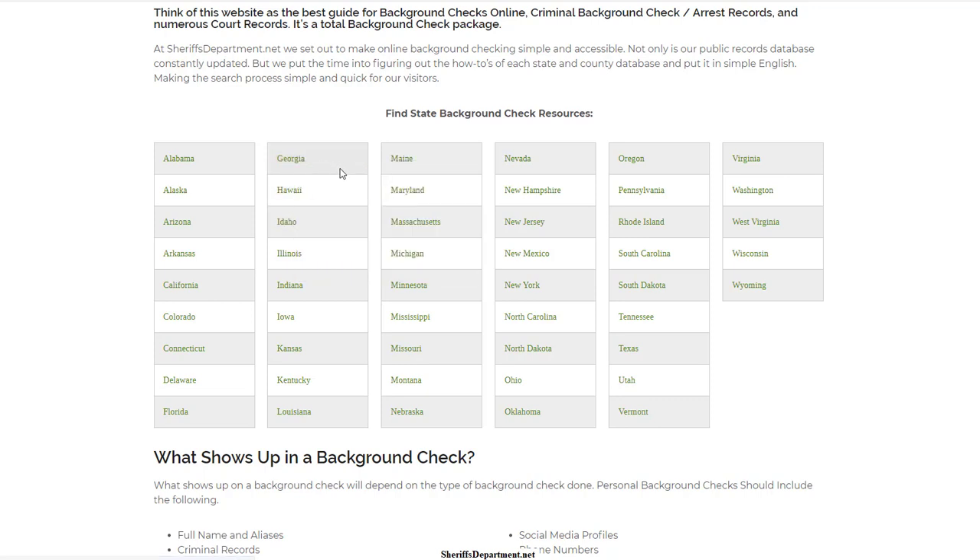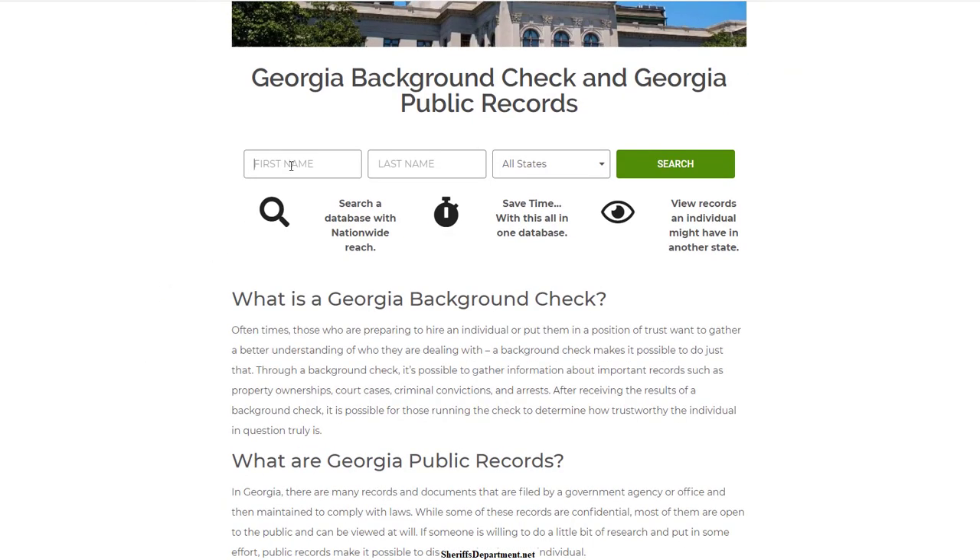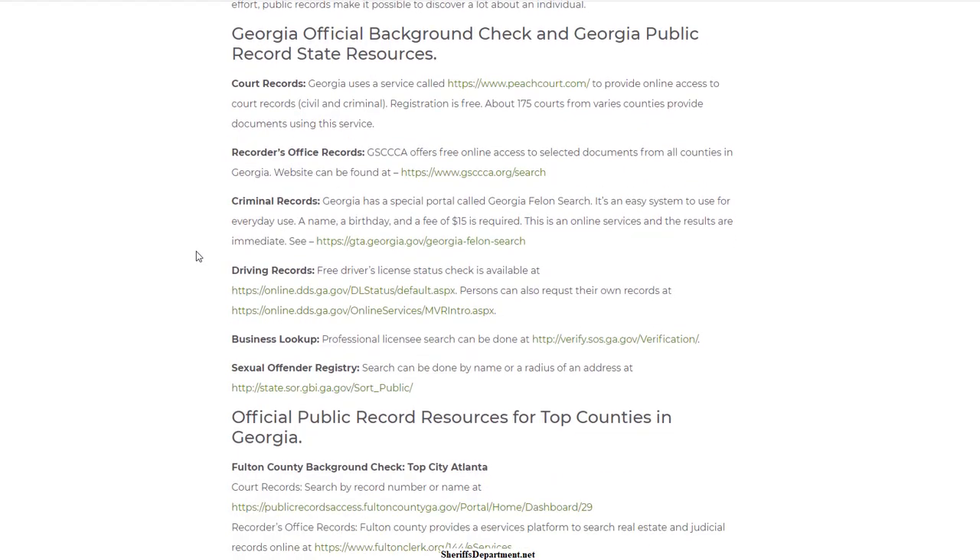Let's use Georgia as an example. One of your first options is to do a nationwide check — this is an instant search that gives you public records, criminal records, and looks at private databases for previous addresses, cell phone information, social media, and some deep web information. It's an instant check, and if you want to proceed to get the complete document, you can do that.